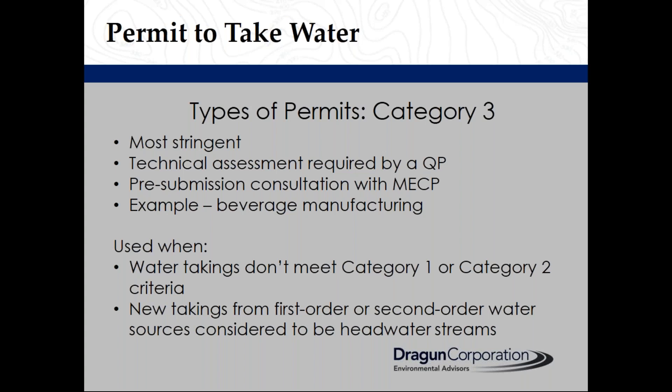This usually requires a pump test, collection of observation data, and a report with an interpretation or opinion. An example of a Category 3 permit is beverage manufacturing. A Category 3 permit is used for groundwater and surface water takings that do not meet Category 1 or Category 2 criteria, or new takings from first-order or second-order water sources considered to be headwater streams.